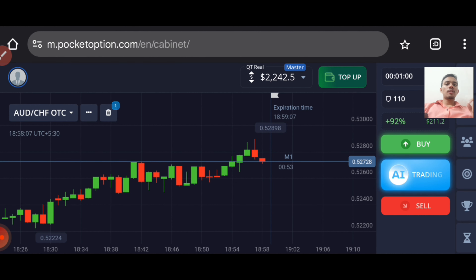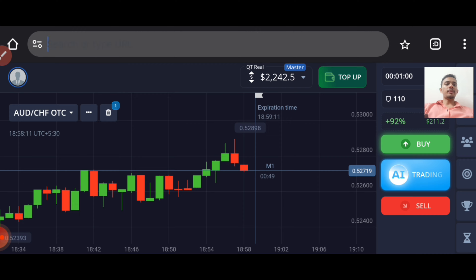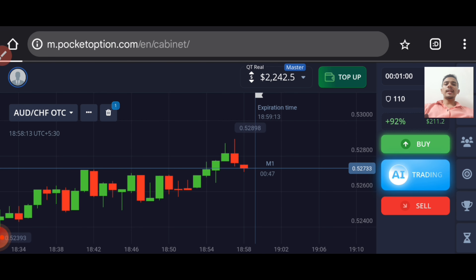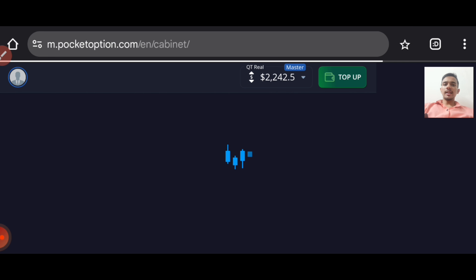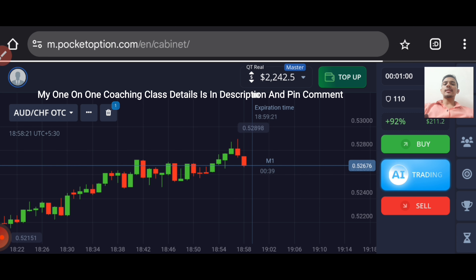Let's start today's trading. First of all we will analyze the market, so let me refresh it. You can see it is my real account. If you want to join my one-on-one coaching class, details are in the description.